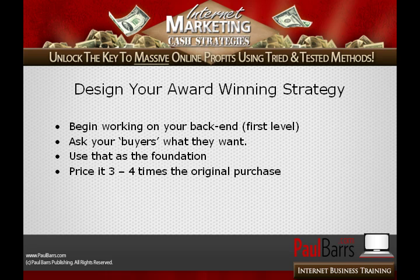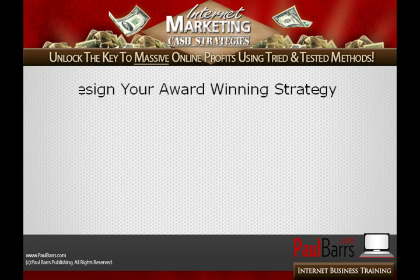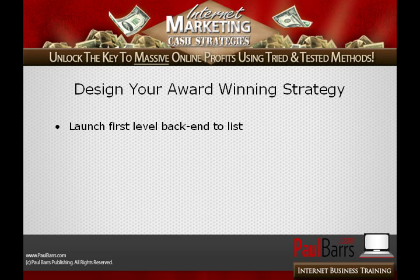That's important. But let's just work in round numbers: a $10 product means your first-level back-end is going to be $30 to $40 — three to four times the value of that original purchase. Then you launch that first-level back-end to your existing list. But what if you only have 30 people? That's fine — launch it, test it, market it, sell it.